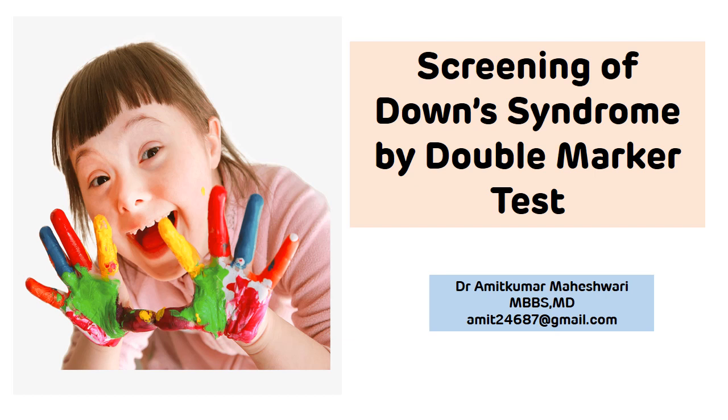Hey all, hope you are doing well. Today we are going to discuss the double marker test, which is an important antenatal test done for the screening of Down syndrome. Along with that, we will also see the triple marker test and quadruple marker test.